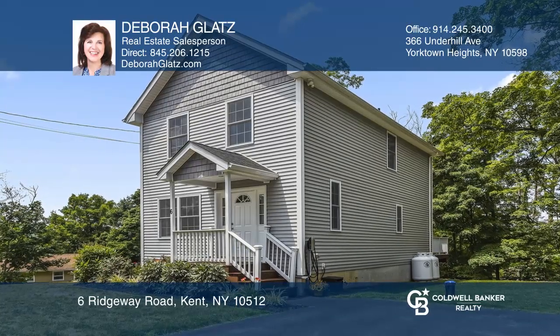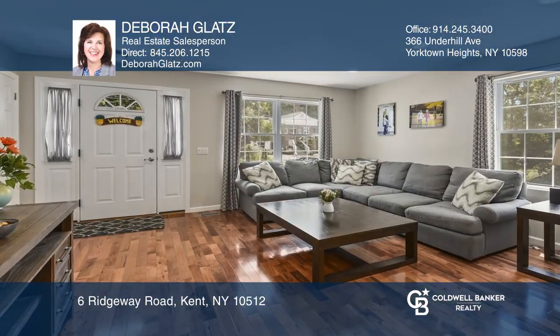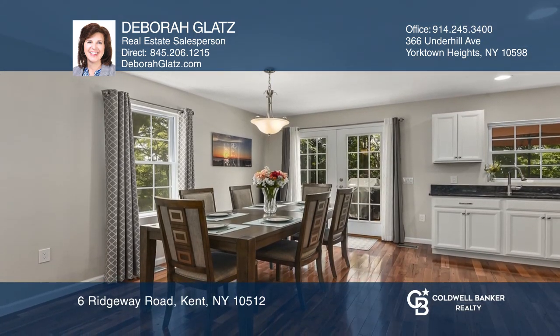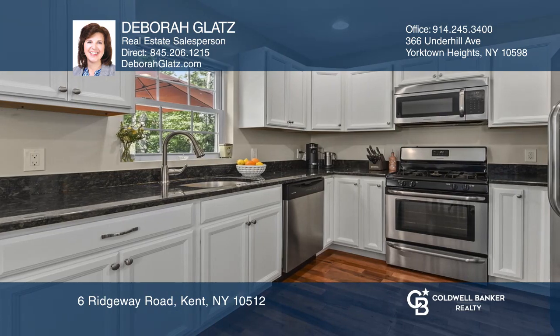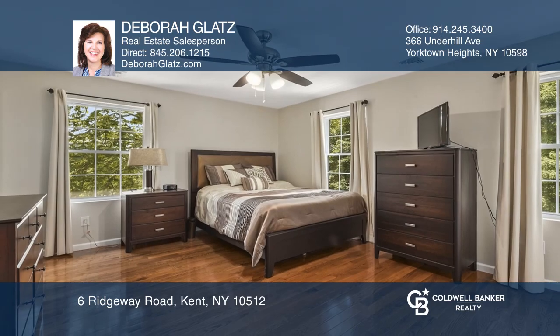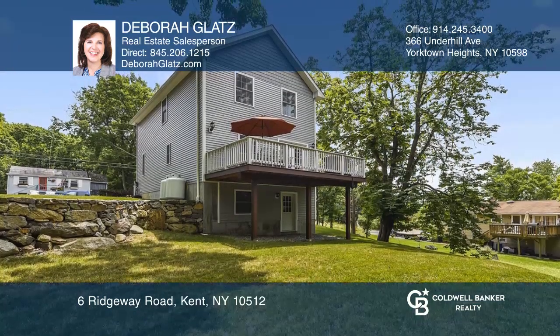This thoughtfully designed, custom-built colonial has an open-concept living room, dining room, and kitchen. The home has double master bedroom en-suites, a large family room with space for a home office. Additionally, there's an expansive deck for entertaining, with room for everyone.